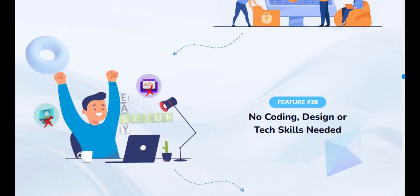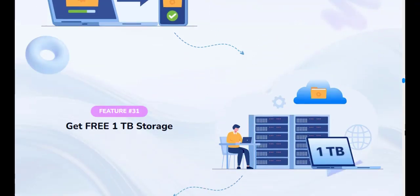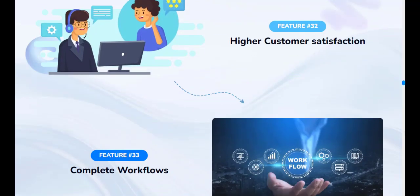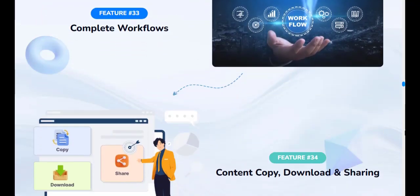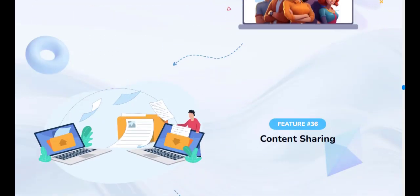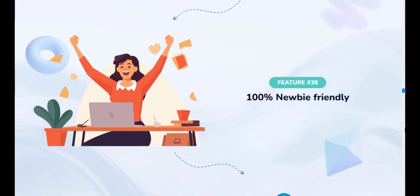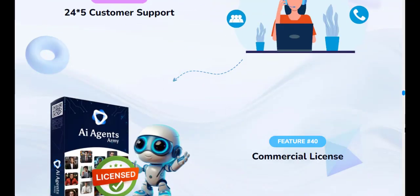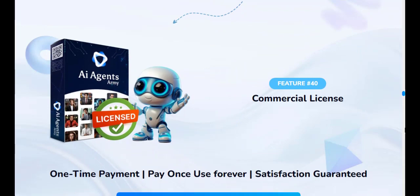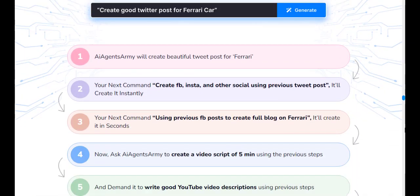AI Agents Army delivers immense value as a next-gen AI automation and marketing tool. It can save users hours of effort each day while also boosting their results. For a one-time price, the capabilities unlocked by AI Agents Army make this an extremely worthwhile investment for digital marketers and agencies. For more details, you can visit the link in the description.